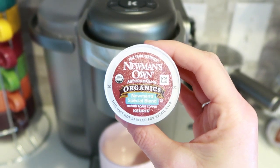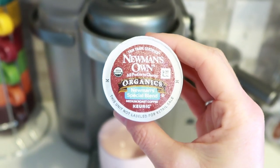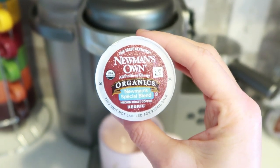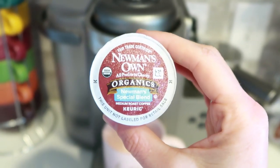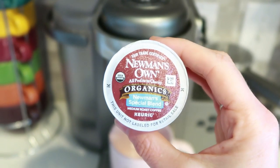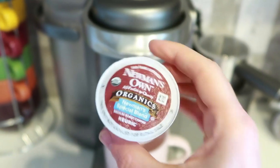I normally use Bulletproof Coffee Pods, but I just ordered some and they're taking longer than expected, so I got these Neumanzone Organic pods. I just wanted to mention that it's important to get organic coffee because coffee is one of the highest sprayed crops in America — it's coated with pesticides, which can be hormone-disrupting and some are even linked to cancer. So get organic if you can.